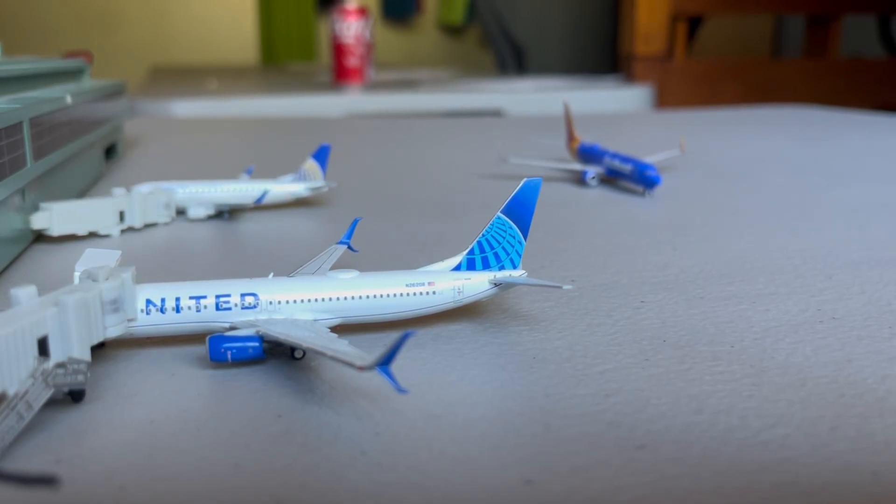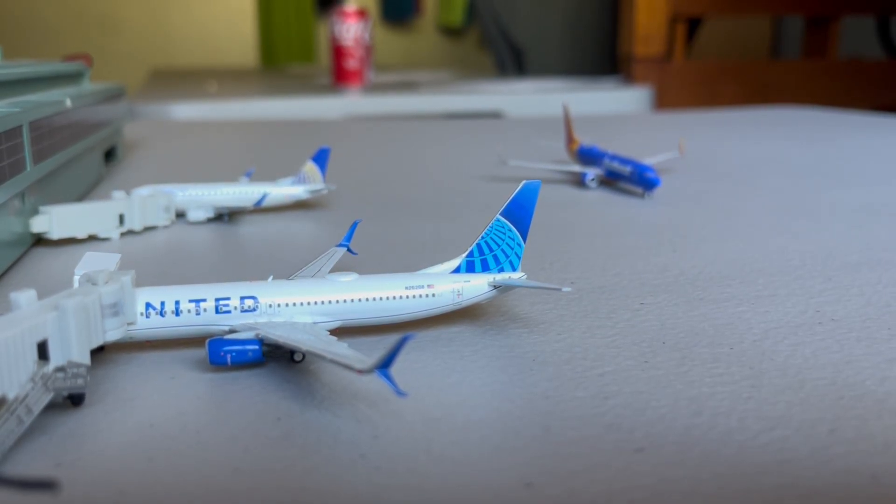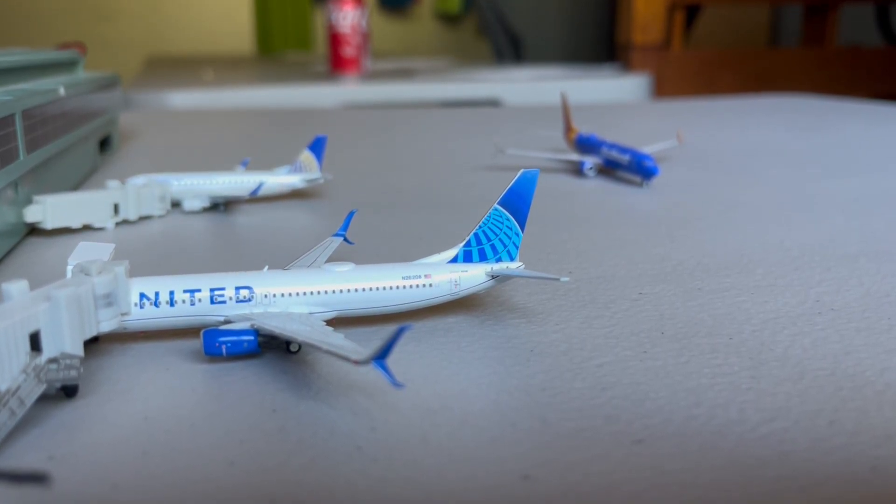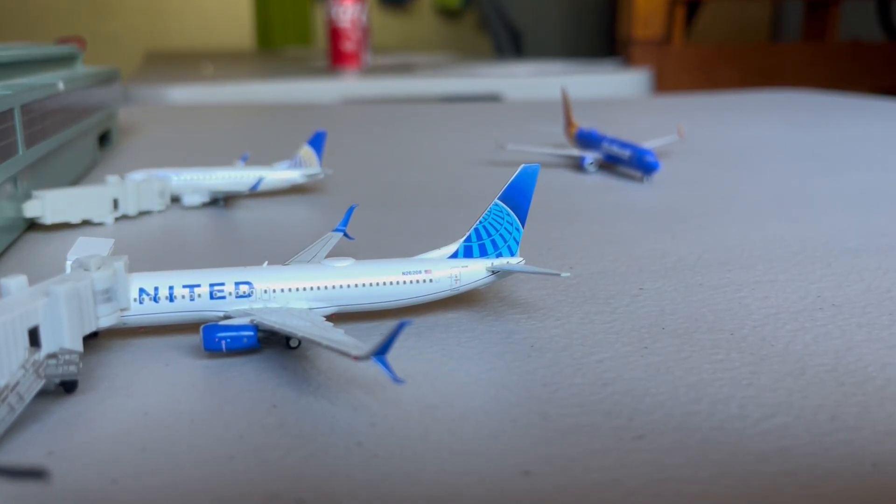What's going on everyone, Burbank Aviation here, and today we will be doing the January 2023 Columbus International Airport Update.